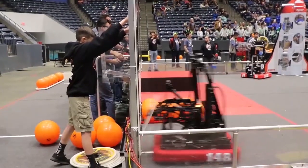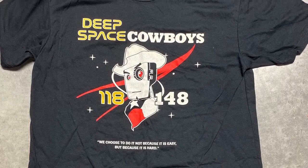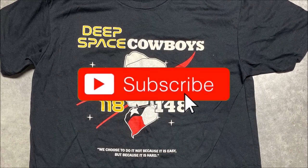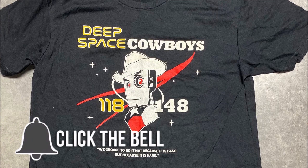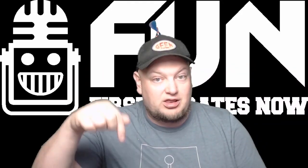Hey fun fans! Our featured team is 148 the Robo Wranglers, and they've hooked us up with an awesome giveaway of a Deep Space Cowboys 148 118 t-shirt. To enter, be a YouTube subscriber and comment in any video with your favorite 148 robot.